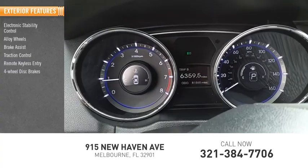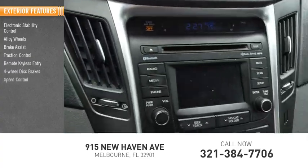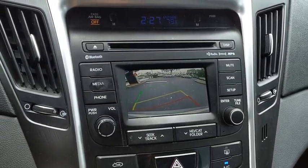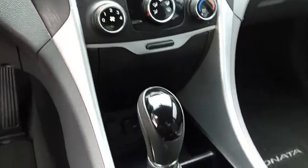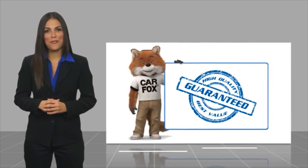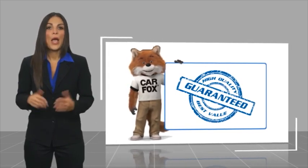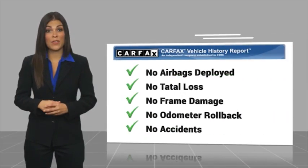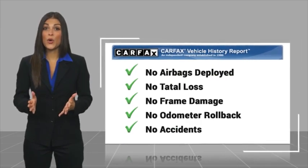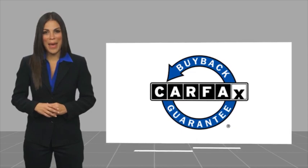Remote keyless entry, four-wheel disc brakes, speed control, rear window defrosted. Here's another high-quality vehicle with the Carfax Vehicle History Report. Be sure to find a complimentary copy of this report online or contact the dealership. This vehicle qualifies for the Carfax Buy Back Guarantee.